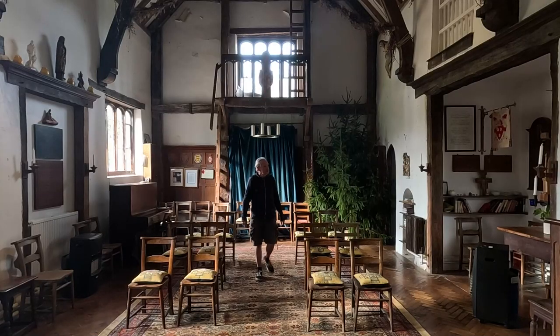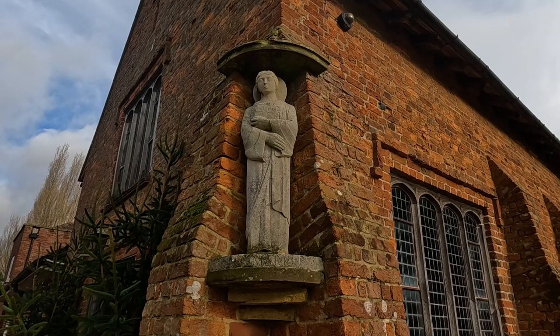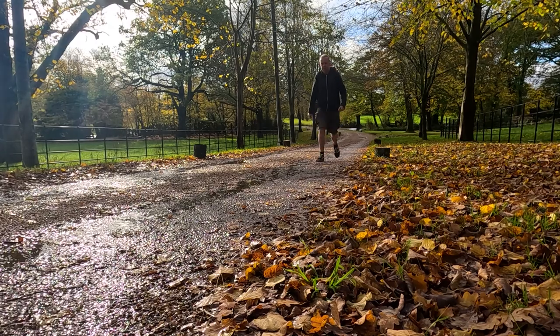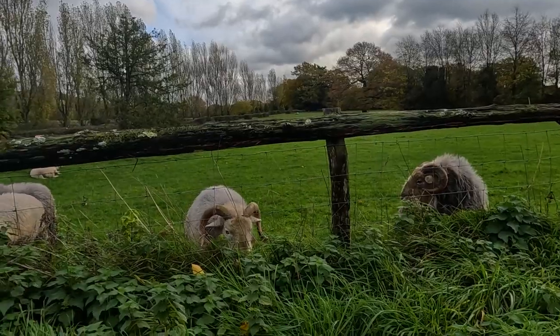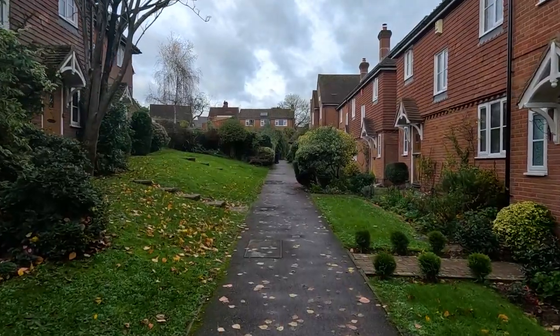Now we're going to head back into Bletchingley, which I've done videos from before. We're going to go to the church and have a look inside — a little bit of an update. So we're in Bletchingley, away from the traffic, walking up to St Mary's Church, which I have been to before. I did a video here in 2019 and just wanted to come back with a bit more information.